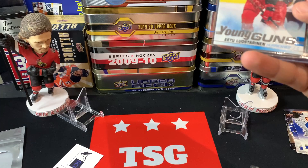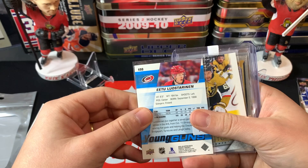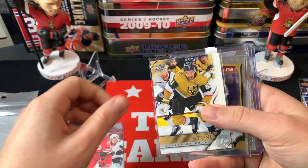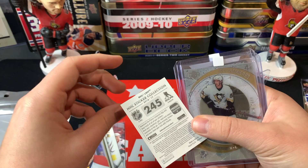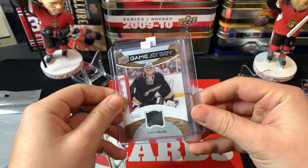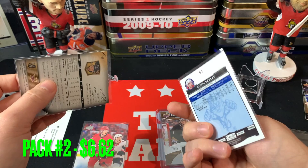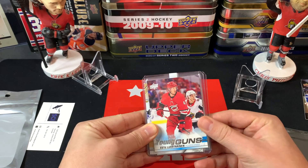Also in pack two we've got a Young Guns of Elias Lund Lind, a Mark Stone retro from Extended Series, an Aaron Ekblad All-Stars from OPC, a Ryan Kesler sticker HL Sticker Collection foil, an Eric Christensen Ice Premieres out of 2999, and a Jonas Hiller game jersey. So a Young Guns, game jersey, All-Star Ekblad - not bad for a 6.99 pack. That's pack number two - let me know if that's your favorite.